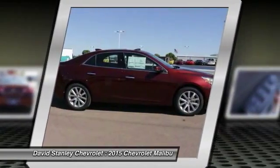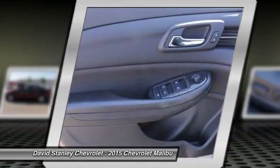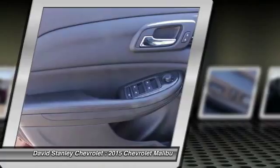Center armrest. This isn't just a vehicle, it's an experience. So stop in for a test drive today.